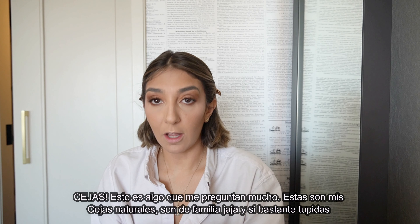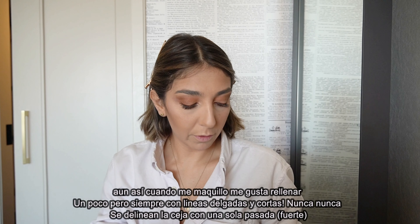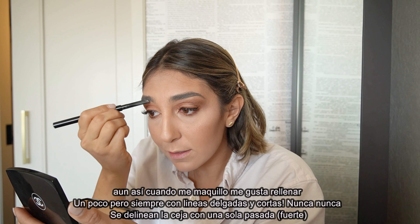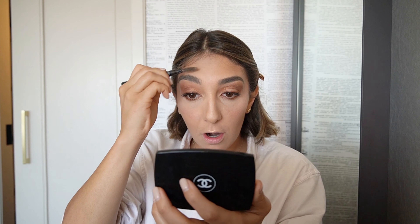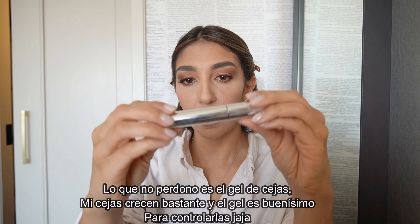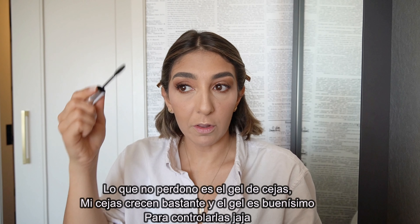Brows! I get a lot of questions about these — they're my natural brows, pretty defined. But I always like to fill them in a little bit with small strokes regardless of how thick or thin your brows are. I use the Chanel waterproof brow pencil, which has a little brush on the end. Then, because my brows are a little long, I always follow with brow gel — I use the Anastasia basic brow gel. On no-makeup days, I just use the brow gel alone and it's a huge help.